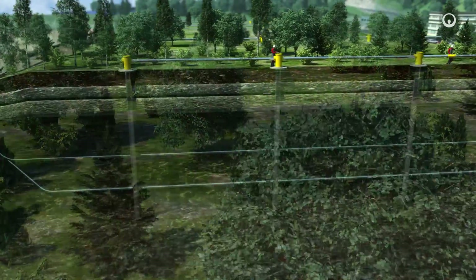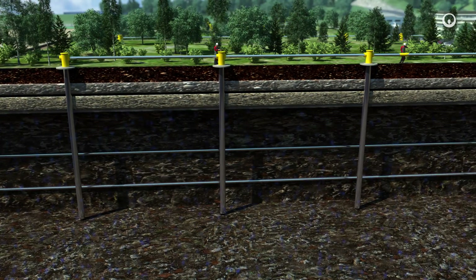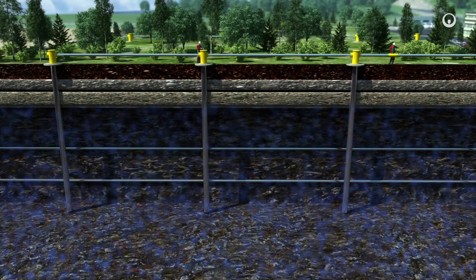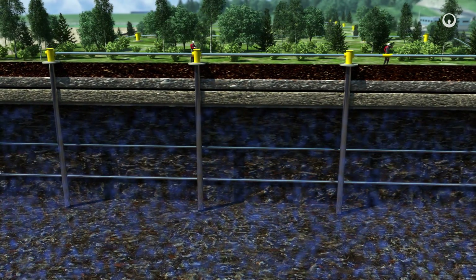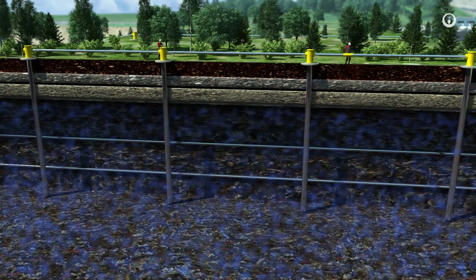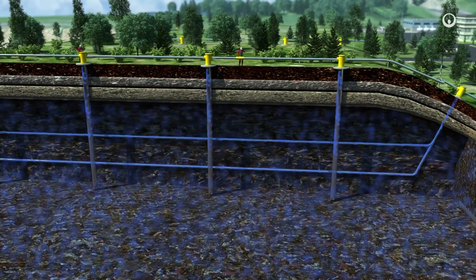Inside the airtight cell, an absence of oxygen causes the organic waste materials to ferment — a natural process that creates a large build-up of biogas, made up of a mixture of methane, carbon dioxide, nitrogen and oxygen. This biogas is captured by a network of vertical and horizontal wells that criss-cross the layers of waste.